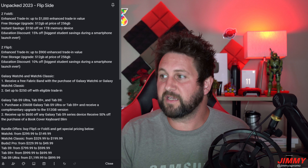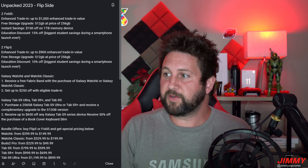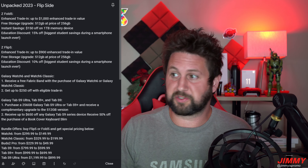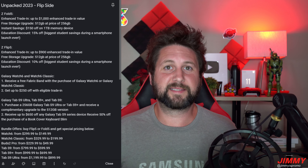There's also an instant savings of $150 off if you go for the 1TB memory option. And if you are a student with an education or student discount, this is reportedly the biggest savings during a smartphone launch ever, coming in at 15% off.